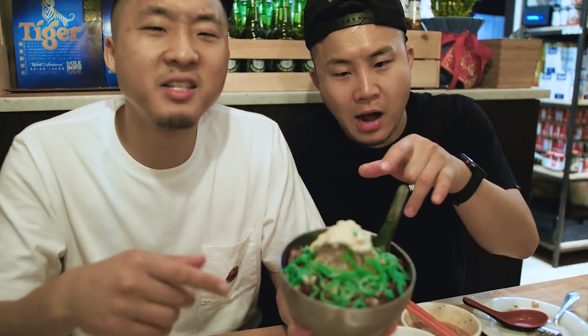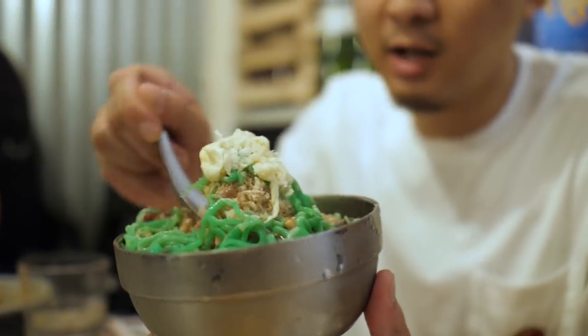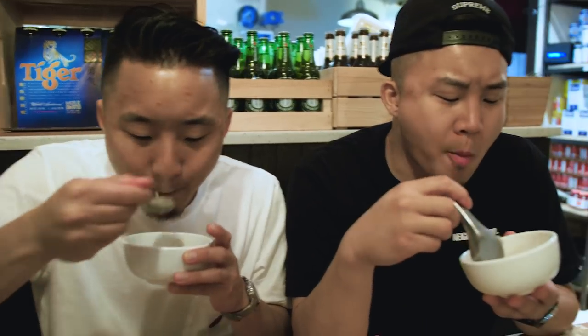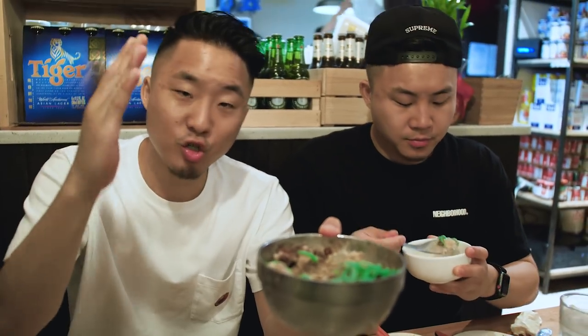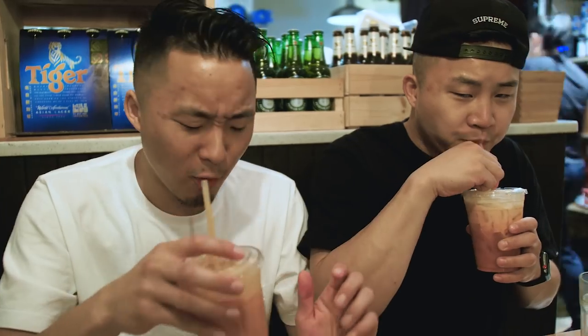Here we have the classic dessert cendol — they even topped it off with a little bit of durian. You got pandan jellies, red beans, shaved ice with syrup. This is a great thing to eat after laksa. This is good! Seldom do I give a clap — must try. Got this delicious Thai iced tea, wow that's good. Everything is tasty, accessible, framed in a way where the mass market can enjoy. Shout out to Wok Wok.